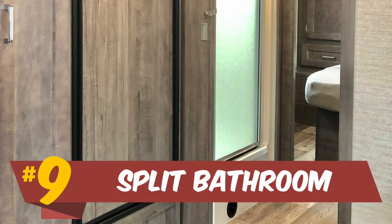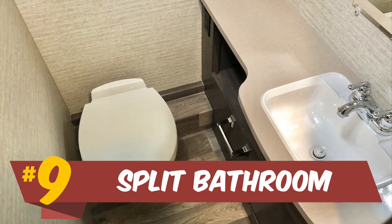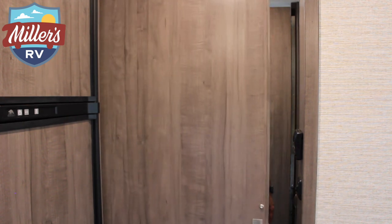The split bathroom gets a bad rap a lot of times because the shower is in the middle of your hallway, but what a split bath really does is double-utilize the hallway space. It's a hallway when you need it, but when you make it a shower, your shower space is way bigger than what you'd have with just a side shower. It also gives you another feature — if you have another couple visiting, you're in the back, you can shut both doors, and whoever wants to go to the restroom just taps it and has access without disturbing the other party. A really great feature, and I actually like it better than a side bath.